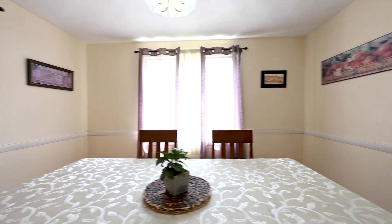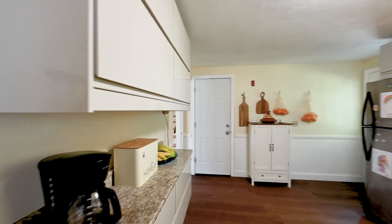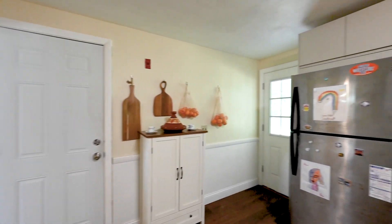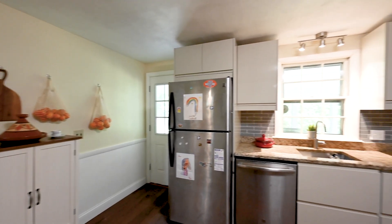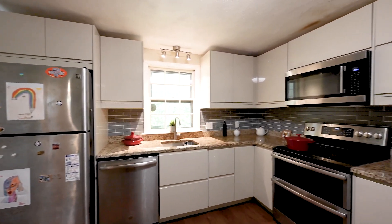The dining room flows directly into the recently remodeled kitchen. You have new granite countertops, new backsplash, luxury vinyl flooring, European style cabinets with an ample amount of cabinetry, and stainless steel appliances.